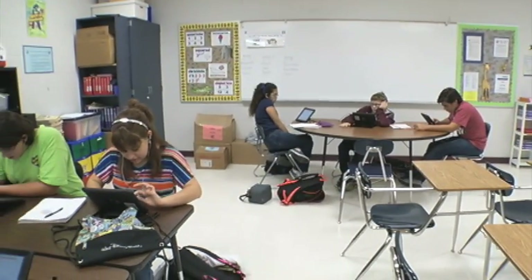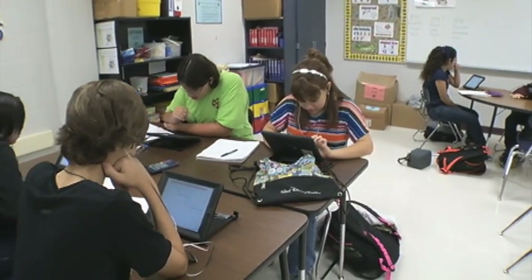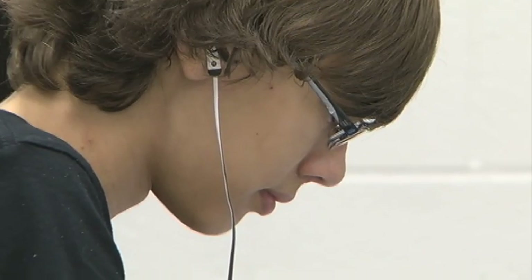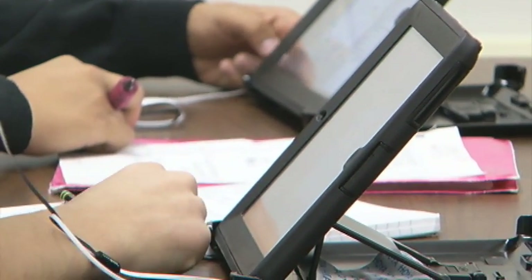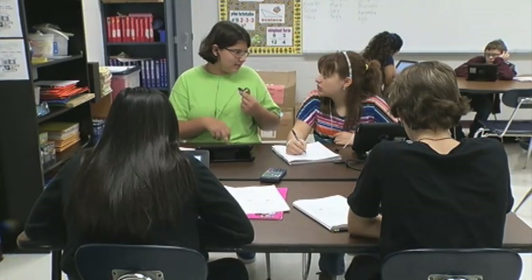When Mr. Paddy is not teaching live at a school, the room is pretty quiet, with students wearing earbuds and staring intently at their iPad screens. The silence is broken when they turn to each other for help.